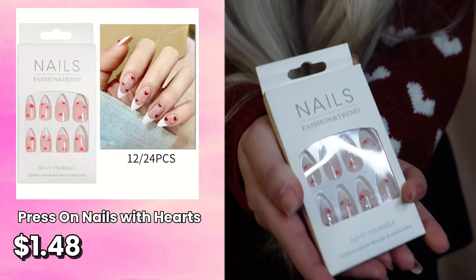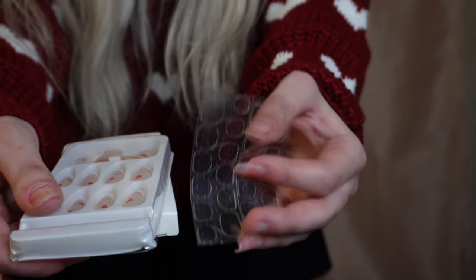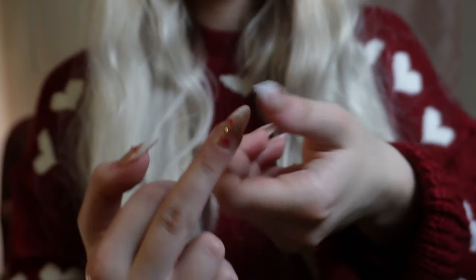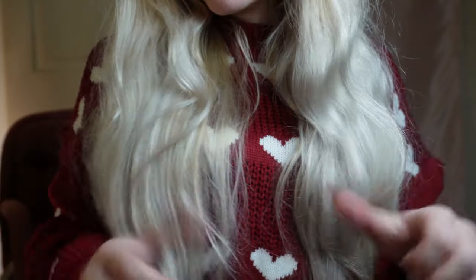Next, these press-on heart nails — it kind of spilled out already because I already put them on. I thought they were super cute and perfect for Valentine's Day. I like that it comes with the sticker adhesive. They are press-on nails, but my experience is they don't last that long — good for temporary wear, like a day or a few days, because they start to come off when you wash your hands. They do have nail glue on Temu — I usually combine the nail glue with the sticker adhesive so they stay on longer. Put them on closer to Valentine's Day. I'm happy with how they came out and I can't wait to wear them.